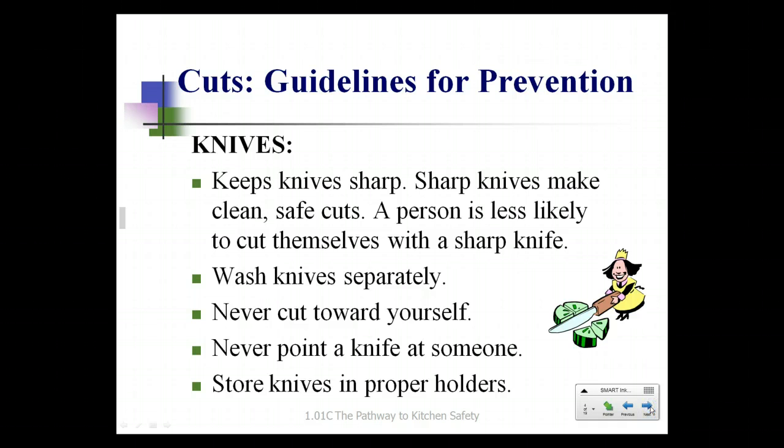First we're going to look at cuts. The best way to handle a cut is first of all never to get one. When you're looking at knives, keep knives sharp. A sharp knife will make a clean, safe cut — and speaking from personal experience, these cuts are less painful. A person is less likely to cut themselves with a sharp knife. It's the dull knives that usually lead us to pressing down harder or changing our grip, and that's what leads to a cut.